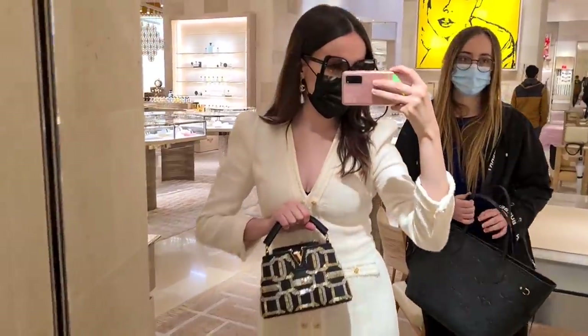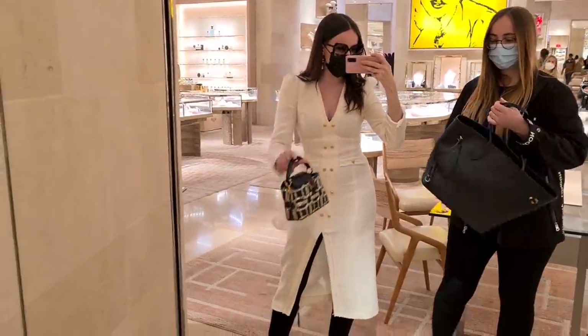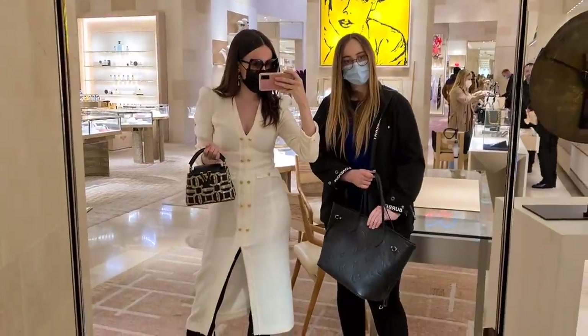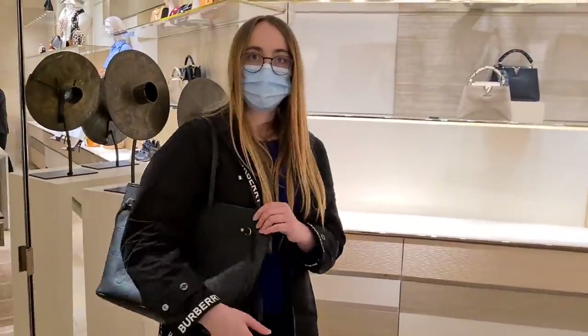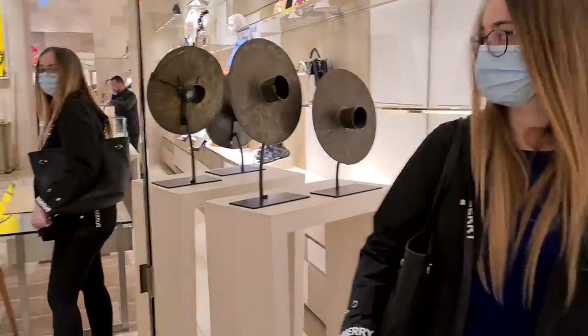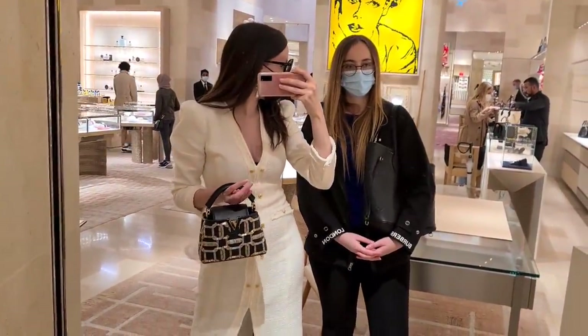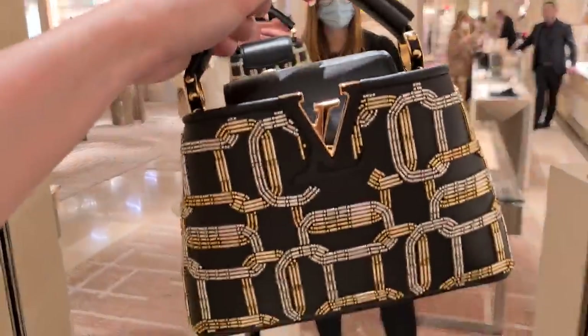And look at this beautiful Capucine — isn't it stunning? I think it's a beautiful feel, really nice leather. Show me on you. It looks amazing, Eva — it looks really, really good. I always thought that's the one I suggested to you a couple weeks ago, and I said, oh, that might be a bag for you.